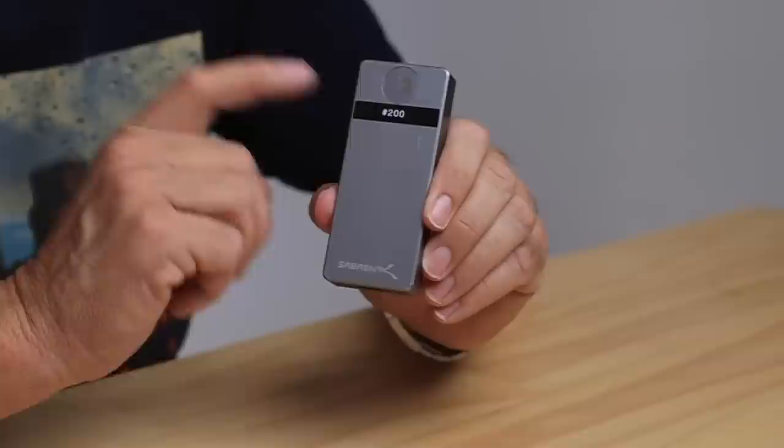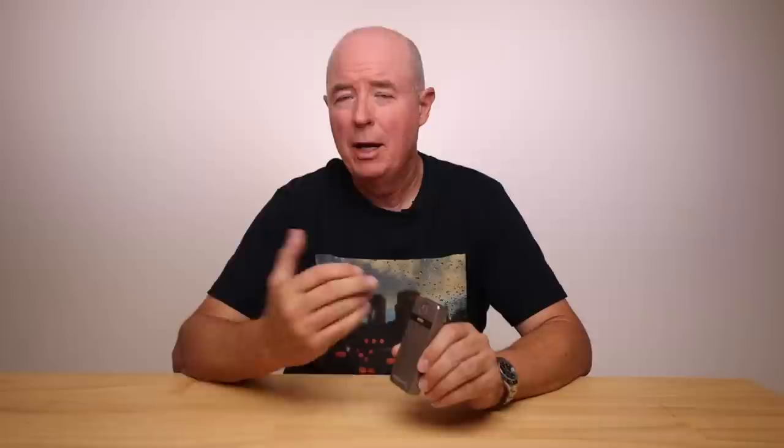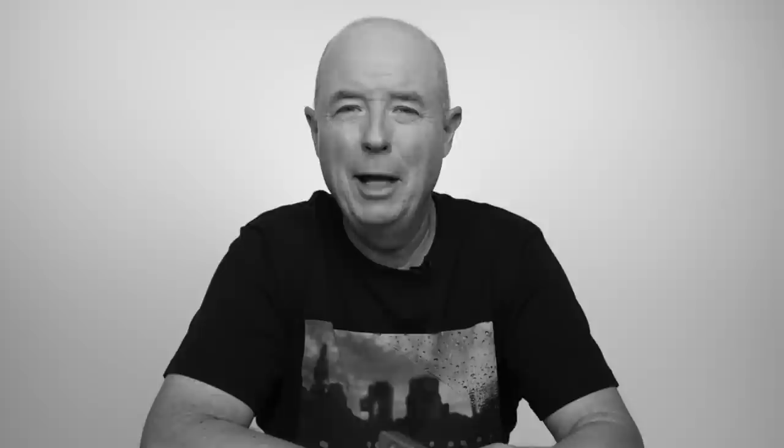Next up, an absolute essential for an F1 photographer: a hard drive — well, this is actually a solid-state drive. This is 8 terabytes of storage. When I'm away for five or six races from Australia, I need to keep copies of every photograph I've taken, and with normal-sized hard drives you quickly run out of room. This is amazingly small and incredibly quick — a real must-have. Are they cheap? Nope, the opposite of cheap. Probably $1,300 US dollars. It's made by a company called Sabrent, and you need a special cable to connect it to your laptop — I've forgotten that cable a couple of times and it's caused me some grief.